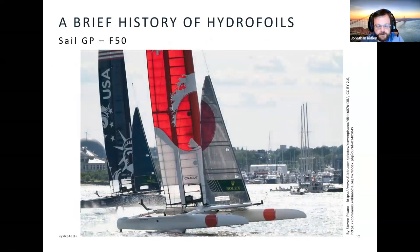As the technology matured, we started to see more and more similar vessels. We've got an example here of the F-50 class, which runs in a set of races called Sail GP. These machines are incredibly fast — the speed record for one of these is just over 51 knots, which is quite amazing, and effectively powered entirely by renewable energy.